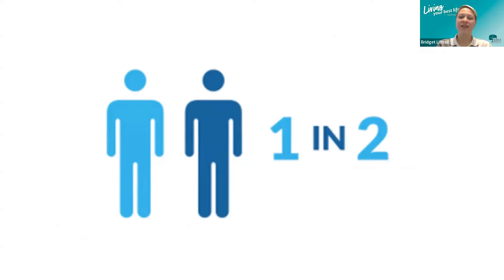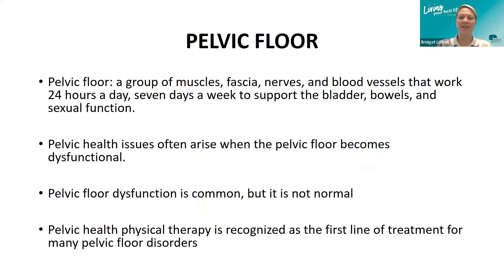Research has found that as many as one in two of all people will have pelvic health issues in their lifetime. That is a lot. What is the pelvic floor? Most people have heard the term, but many do not realize what the pelvic floor does on a daily basis.